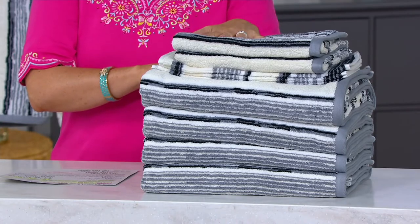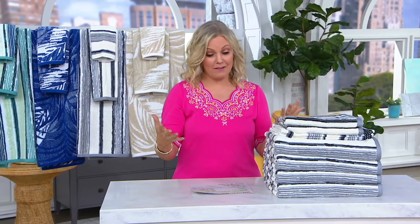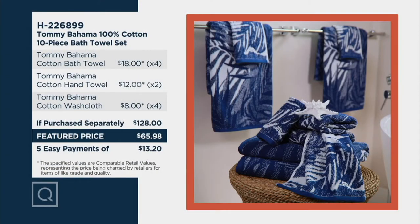Here's what we're doing in terms of value, because Tommy Bahama out there, we have a better price. The bath towels normally are $18 each. You're getting four — multiply that by four, that's $72. We're already saving you money just at the bath towels.